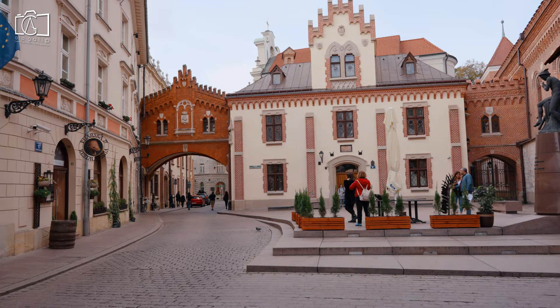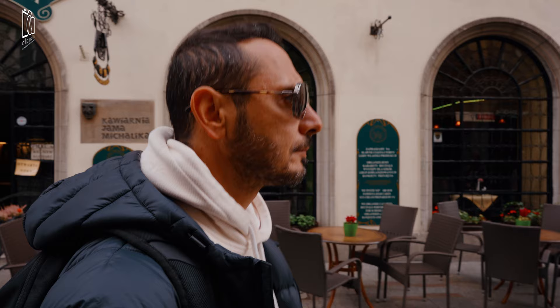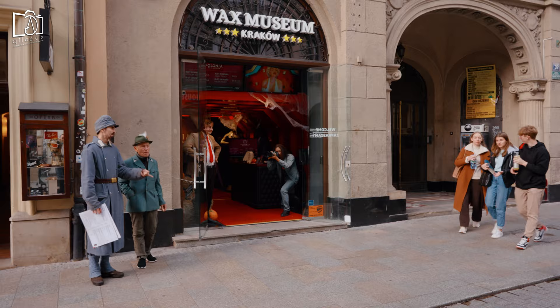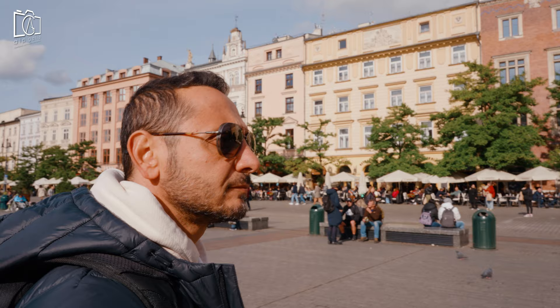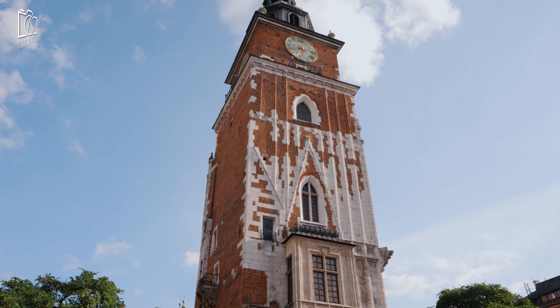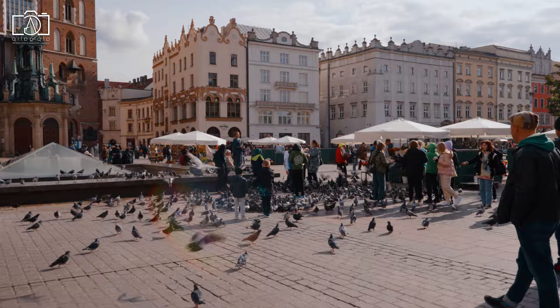Welcome to our special Kraków walking tour video, where we'll take you through a whirlwind one-day itinerary to experience the best of Kraków, Poland's historic heart. From the charming cobblestone streets of the old town to the majestic Wawel Castle, we've meticulously planned every step to ensure you don't miss a thing. We'll guide you through Kraków's rich history, vibrant culture, and breathtaking architecture, all in just one day.